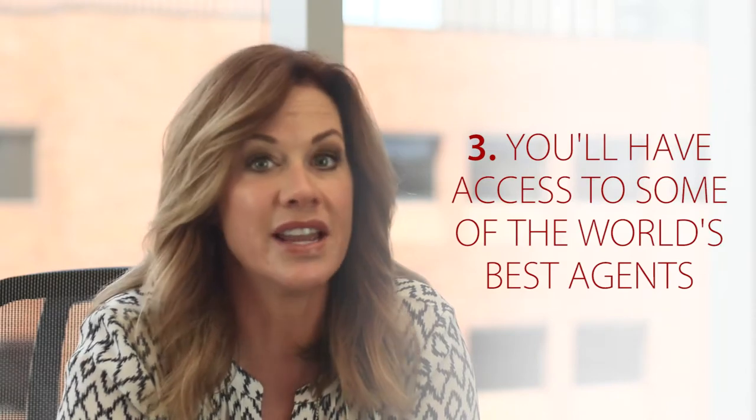Third, what do high-end clients want? They want reach. With over 120,000 agents across the globe, you'll have access to not only some of the nation's best but the world's best. Real estate is not just a micro market anymore — it's global, and we're seeing more and more overseas buyers and sellers come into our market. This gives you a distinct advantage by affiliating with a network that's worldwide.